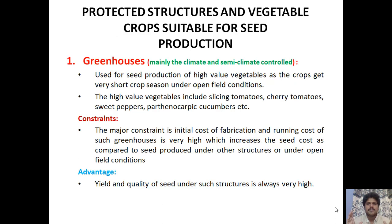Looking at productive structures suitable for seed production: the first type is climate-controlled and semi-climate-controlled greenhouses, where everything is automated. As shown in the Netherlands example, these farms operate 24 by 7 for seed production activities. These are used for seed production of high-value vegetables that have a very short crop season under open field conditions.